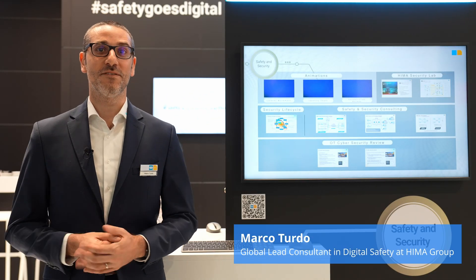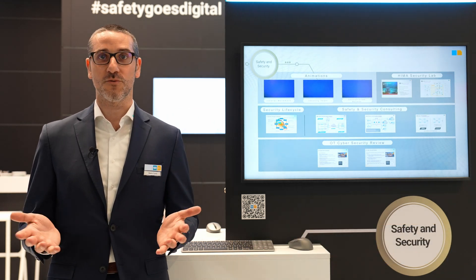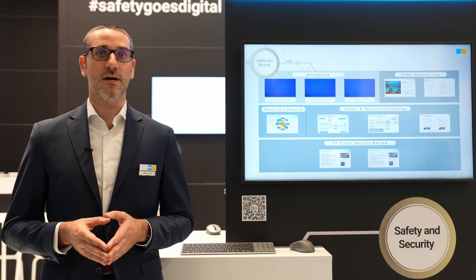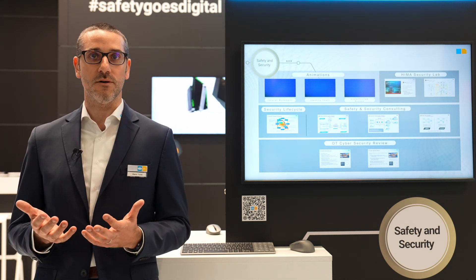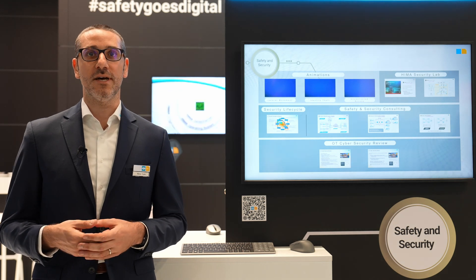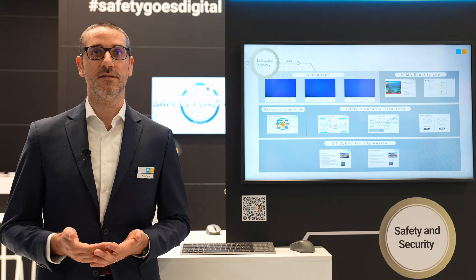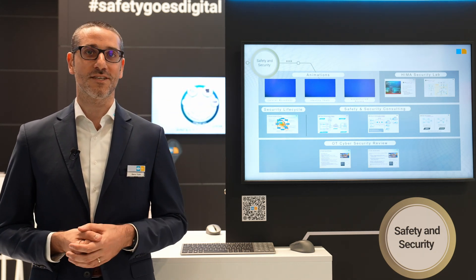We believe that there is no safety without security. This is the reason why last year we opened, in collaboration with Genua our partner, the Security Lab in the Customer Solutions Center in Brühl. In this Security Lab, we really develop and test cybersecurity solutions for the processing industry. Here at ACHEMA, we will be able to show visitors our digital window to our Customer Solutions Center and to our Security Lab, testing solutions we developed in the areas of remote access, data diode, and the zero trust concept.